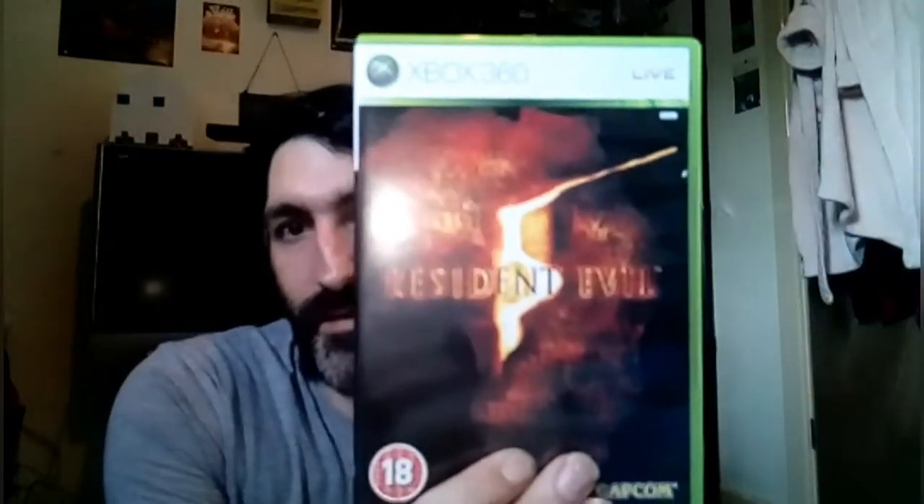These ones I picked up from my local CEX today. I'll show you this one first — it's Resident Evil 5 on Xbox 360, never a more awesome evil game. So I've got 4 on GameCube and I've got 5 and 6 on Xbox 360. There's the disc.